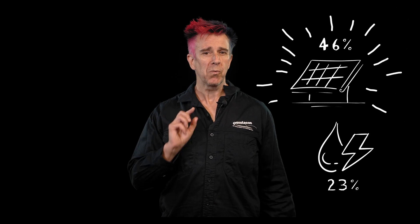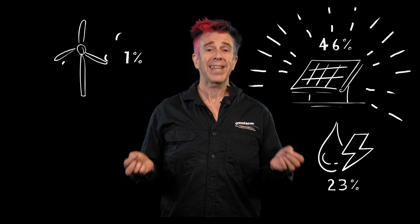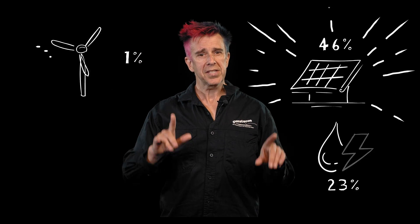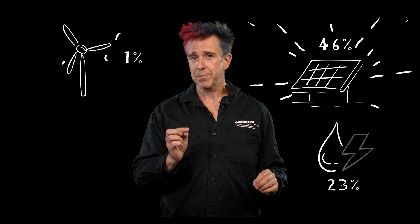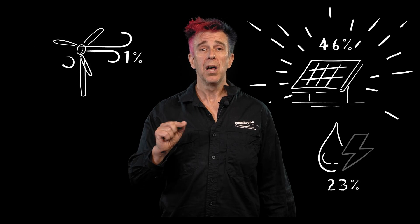23% of the Sun's energy is absorbed by water, which causes evaporation - meaning it will fall again as rain. We can use running water as hydro power - that's renewable. 21% of the Sun's energy is absorbed by gases in the atmosphere, which causes convection: hot air rising and cooler air sinking. This creates wind, and we can make use of this as wind power - that's renewable too.